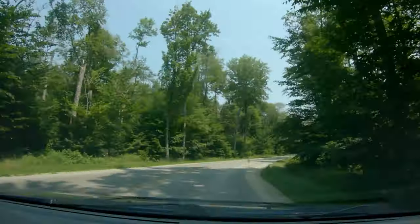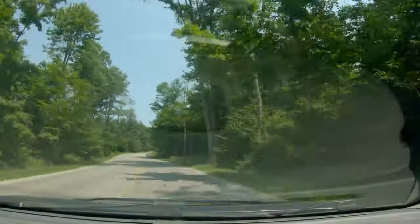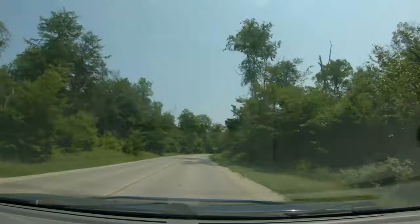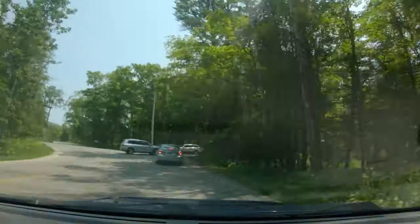When I was young, the stretch of road in the park was tented by trees, creating a canopy of leafy green above you. Now I understand the need for forest management, but I'm still kind of sad that the magic of this drive is not quite the same as it used to be.